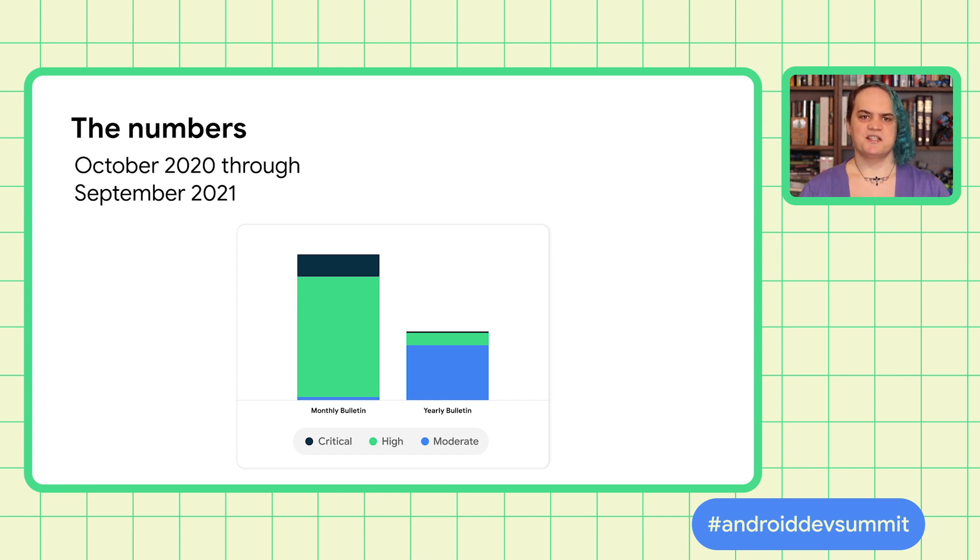Critical vulnerabilities account for 13% of the patches we released in the last year of bulletins. These are vulnerabilities that a skilled attacker could use for things like code execution in the secure element, remote compromise of the kernel or the system process. The next level is high — these are the majority of our monthly fixes. High severity vulnerabilities can be leveraged into things like local compromise of the kernel or system server, reading private data from other users or other apps, or a lock screen or secure boot bypass, or any bypass of privacy and security settings.